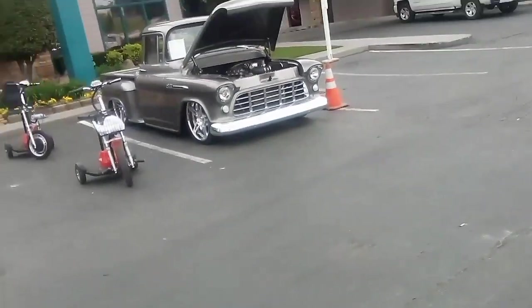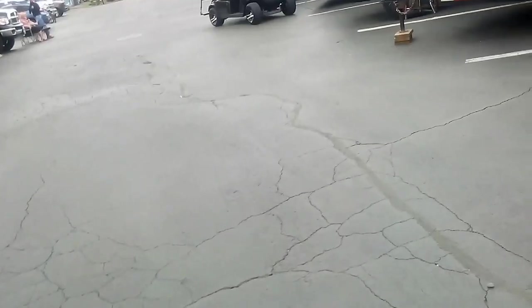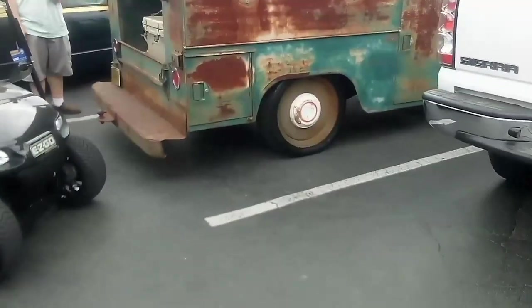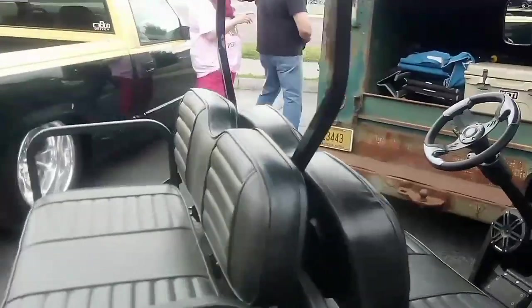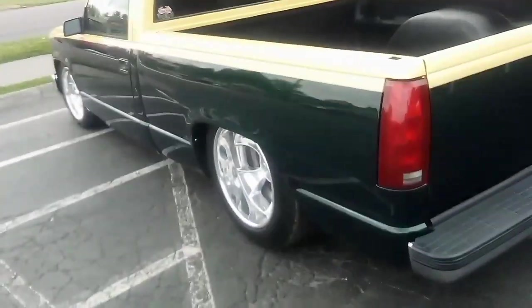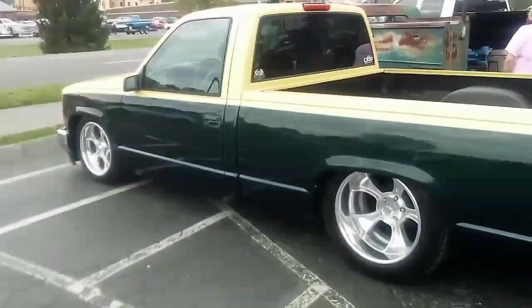There's a nice '56 for sale at $75,000. There's a utility bed truck — that's kind of cool. And here's a good-looking OBS truck out of South Carolina — I like that color scheme, that looks really good. I don't think it's for sale either.